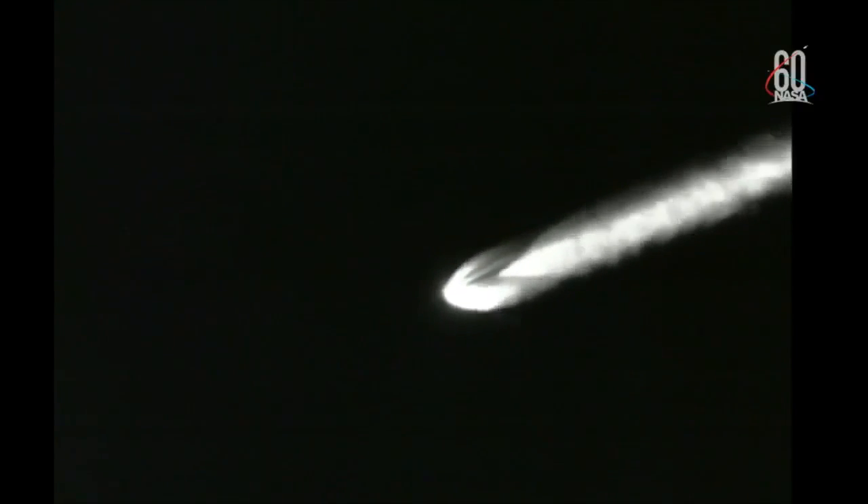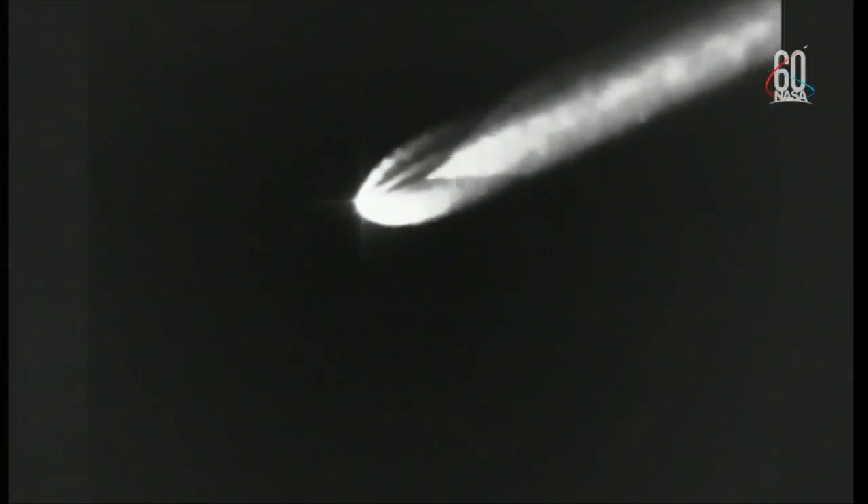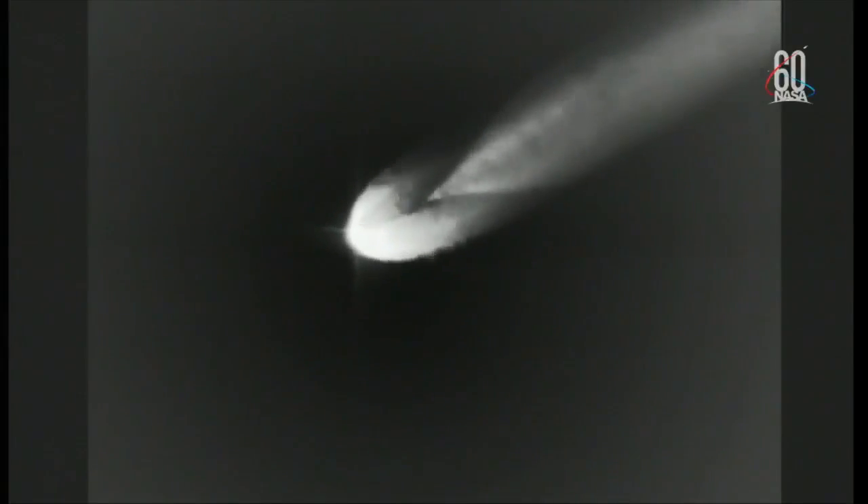And at two minutes, 45 seconds into flight, continuing to see good performance on the RS-27 main engine, and good chamber pressures on both vernier engines as well. Vehicle body rates remain very stable. Now passing three minutes into flight. Continuing to see good ullage pressures on the fuel and oxidizer tanks, good fuel and oxidizer inlet pressures as well. And now one minute remaining until MECO.